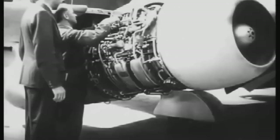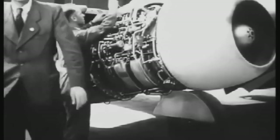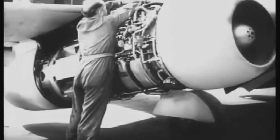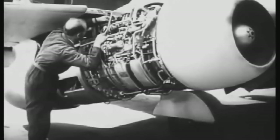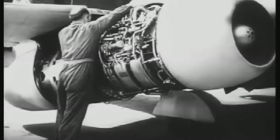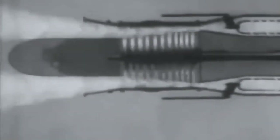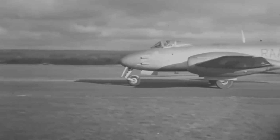Equipped with the Junkers Jumo-004 jet engine, it achieved astonishing speeds exceeding 800 km/h, giving it a significant advantage over propeller-driven fighters of the time. During tests, it also proved faster than the British Gloster Meteor jet fighter.